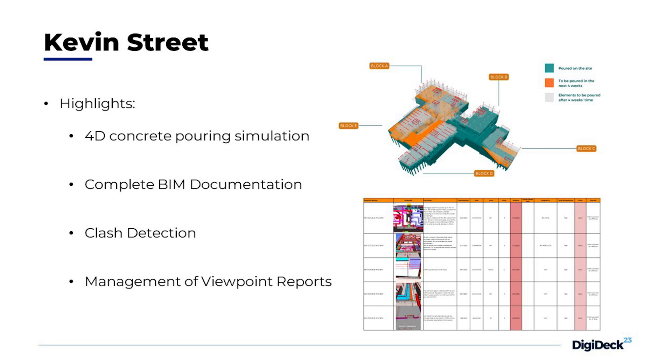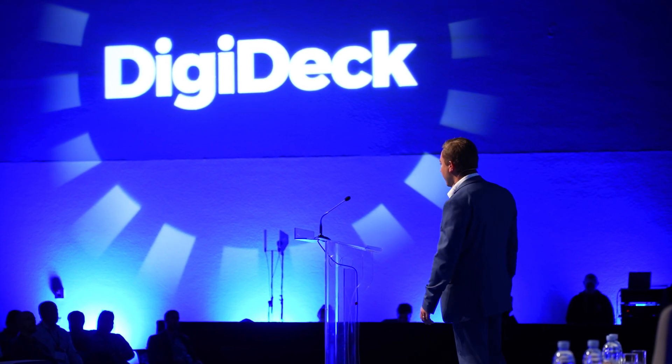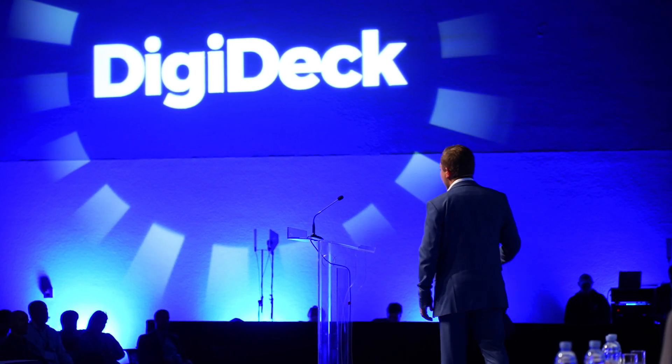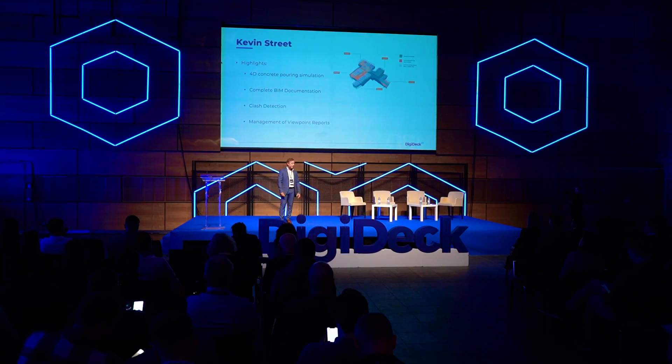We created complete BIM documentation — from ER, BEP, and so on — to ensure all participants in the project can deliver the BIM requested by the client. With clash detection and viewpoint reports, we used those coordination meetings and saved viewpoints for subplanners who came in late, so they could quickly resolve the problems when they started work.